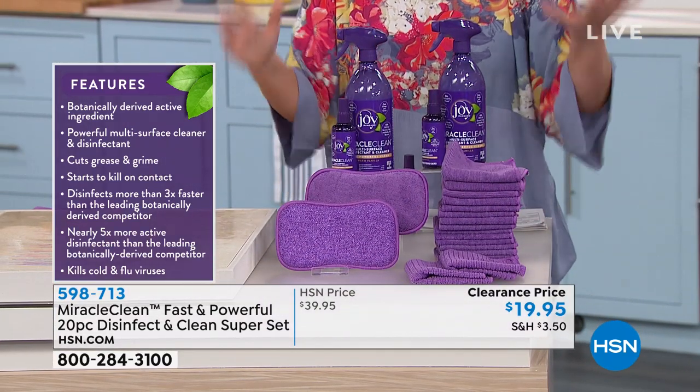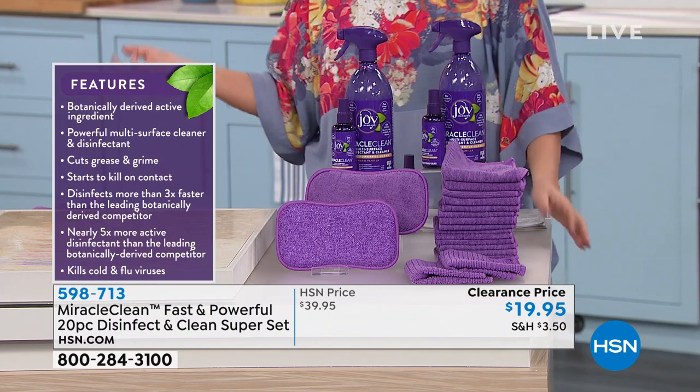When this sells out, it is gone. It's been very popular. Deb Byers is here, and she's going to start cleaning and showing how well it works.